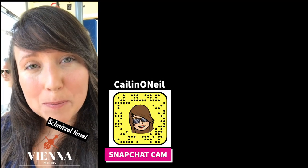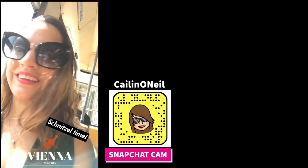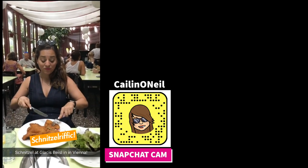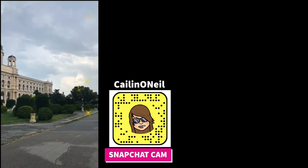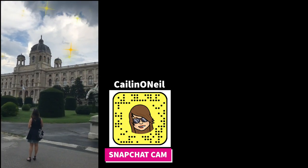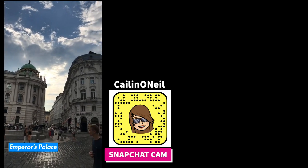And now we are in Vienna. We are out exploring Vienna and it is very hot here — we are going for some schnitzel! I have found the schnitzel. It looks delicious. Schnitzelrific! Vienna is so pretty. This is the emperor's palace — all of this old architecture is just so stunning.